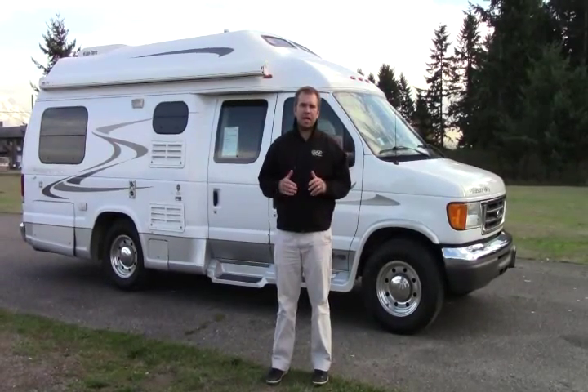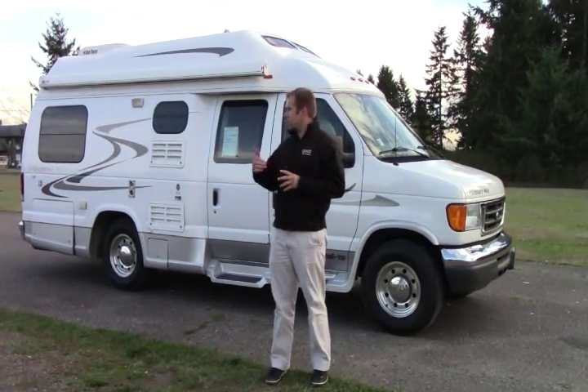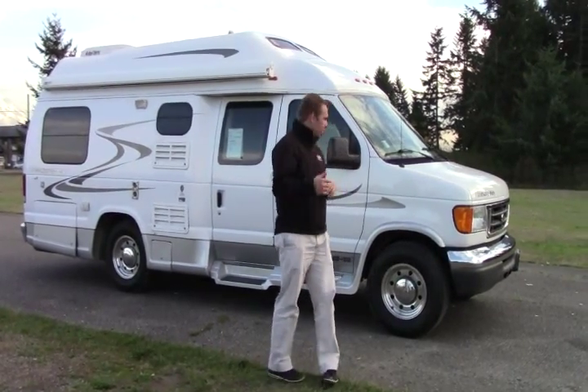Hey folks, welcome to Johnson RV. My name is Sam. Today we're looking at a 2007 Pleasure Way XL TD. Take a quick look on the outside, then we'll go on the inside. So come on over.